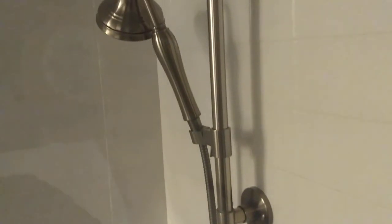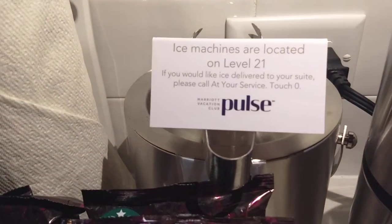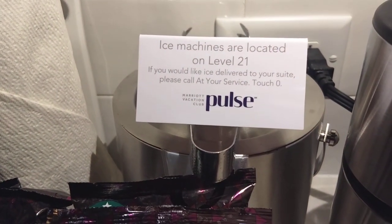Really nice adjustable shower head. More towels and the toilet. That about sums it up at the Marriott Vacation Club. If you are thinking about checking this out, hopefully this gives you a better idea of what's in store. Thank you.